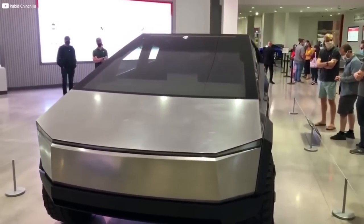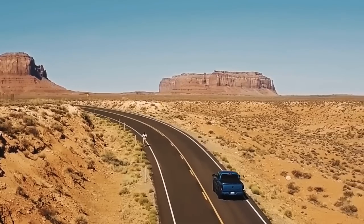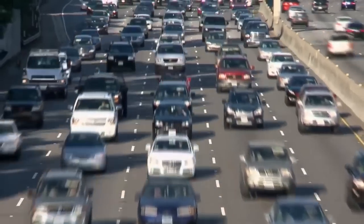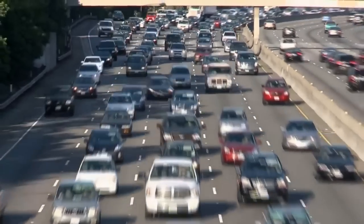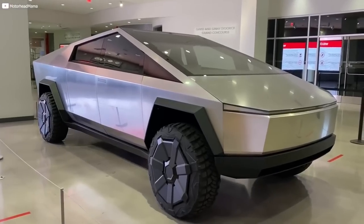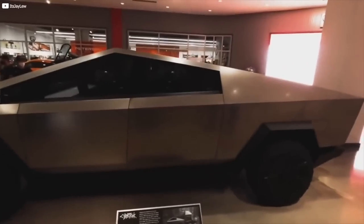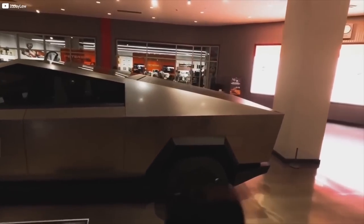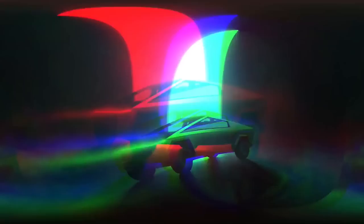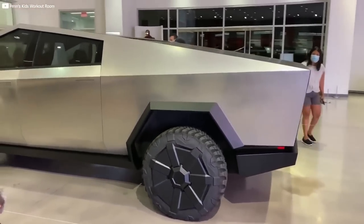Musk also noted that side view mirrors are required to be included by law, but owners are allowed to modify their cars after the fact — whether that means replacing the side view mirrors with mounted cameras, as seen in some concept vehicles, or taking them off altogether. Please don't take off your side view mirrors. The Cybertruck spotted on Tesla's test track also featured a few other notable alterations from the original prototype, including a rounder, less angular front end and a new set of headlights under the forward-facing light bar.